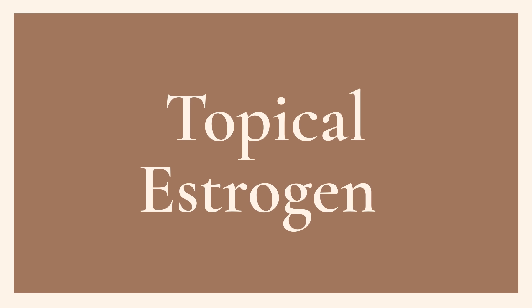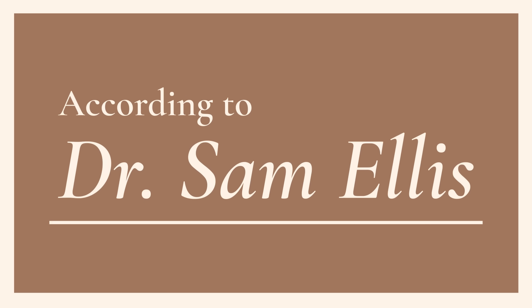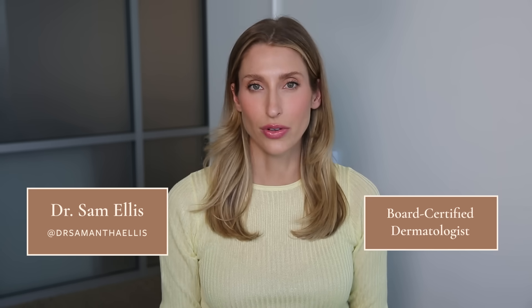I posted a TikTok video talking about topical estrogen and how it relates to anti-aging, and so many of you requested a deeper dive on the topic, so that's what we're gonna do today. I'm Dr. Sam Ellis, a board-certified dermatologist in Northern California, and I'm here to help you understand your skin and find products that work for you.